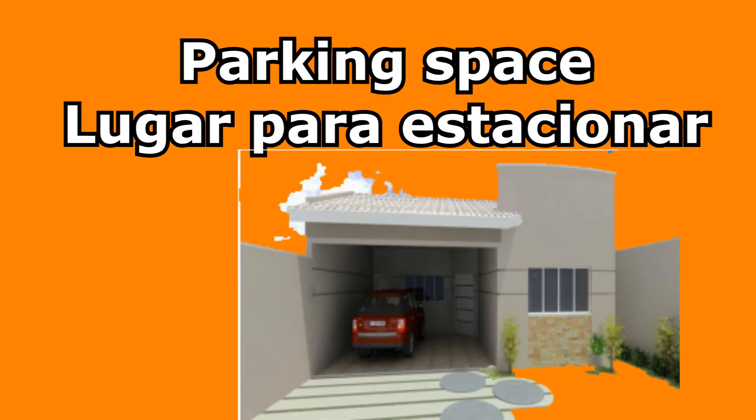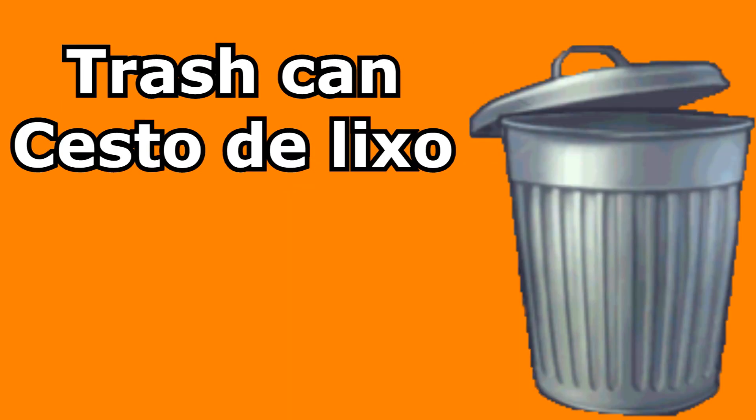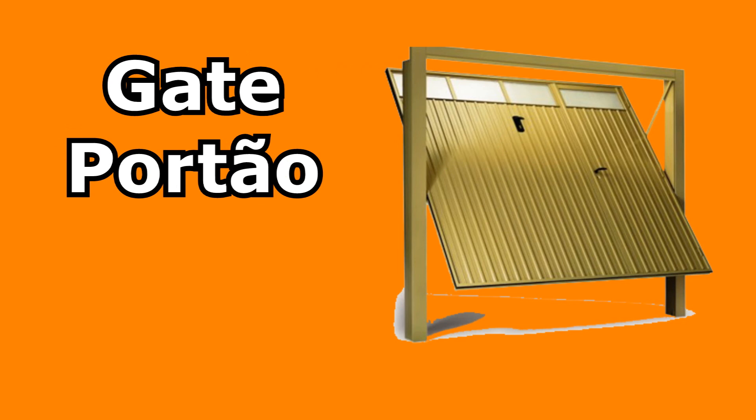Garage — garage. Parking space — lugar para estacionar. Trash can — cesto de lixo. Gate — portão.